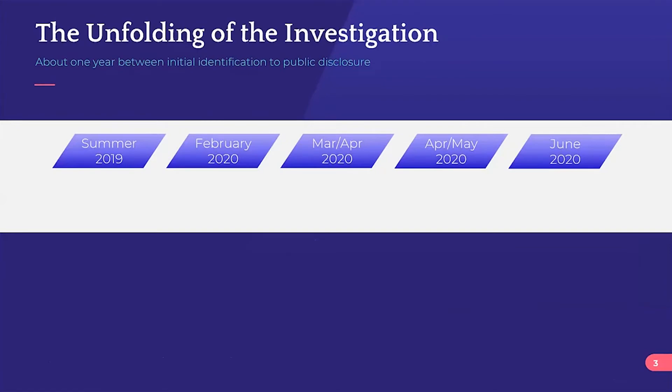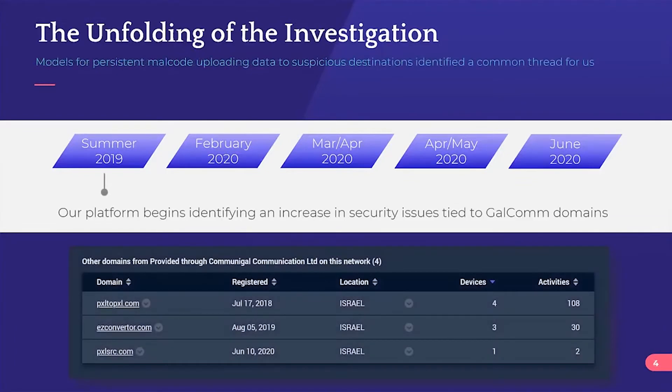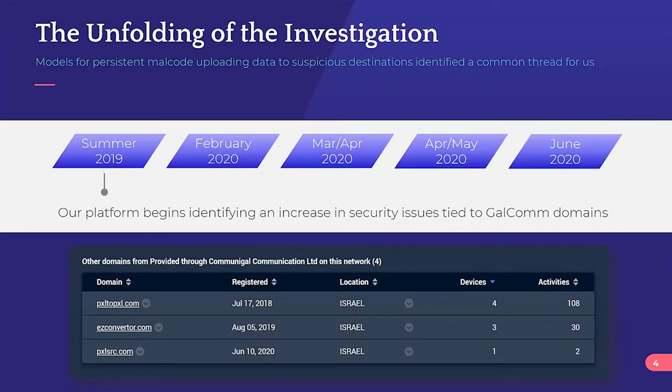Here's a basic timeline of how this investigation unfolded and some of the major findings from each milestone. This really started — I realized this morning — almost exactly a year ago to the day.